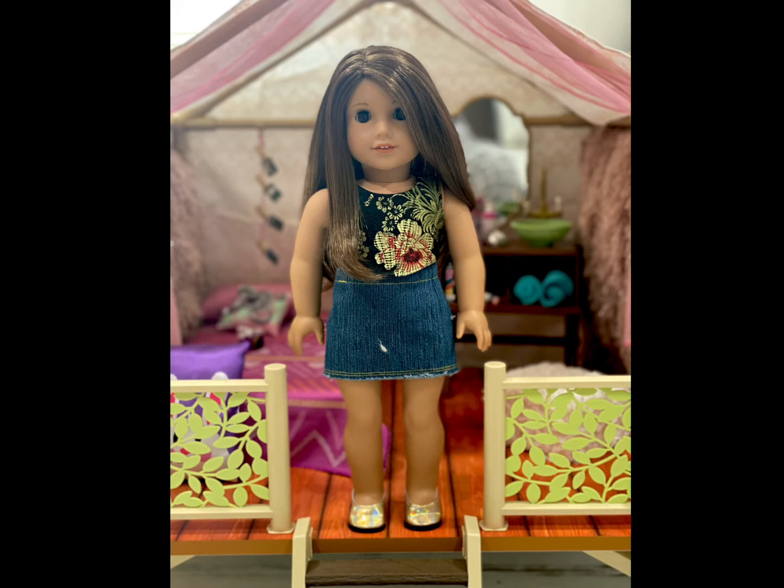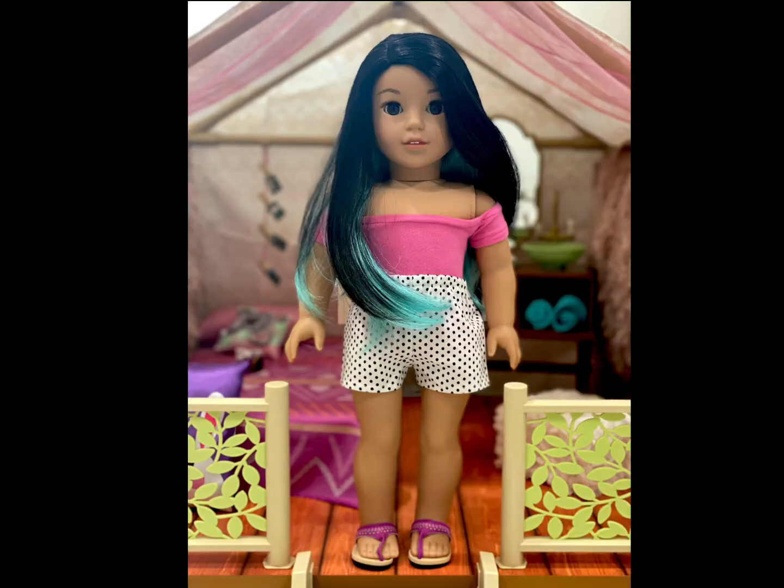Mariska is wearing a top made by Primrose Doll Studios. Her skirt is from Gumby Cat Doll Clothing and her shoes came on Cordelia, so I'm not quite sure where those are from.